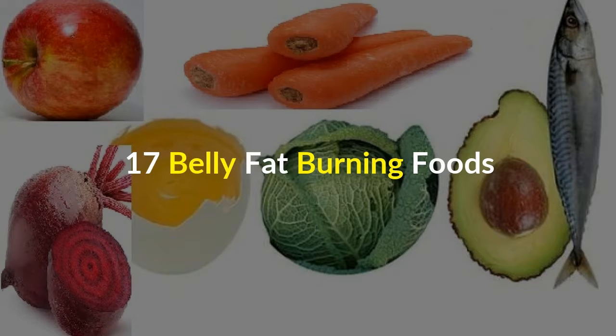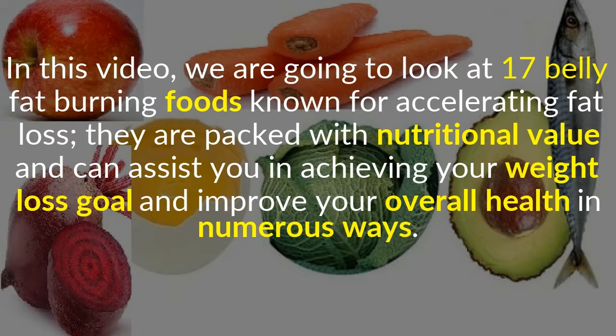17 Belly Fat Burning Foods. In this video, we are going to look at 17 belly fat burning foods known for accelerating fat loss. They are packed with nutritional value and can assist you in achieving your weight loss goal and improve your overall health in numerous ways.